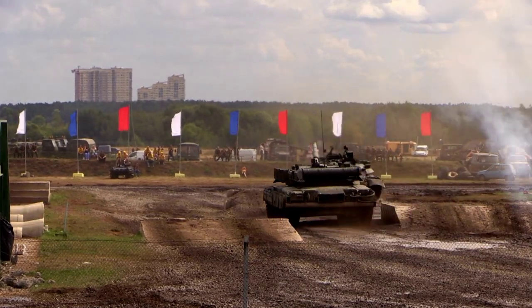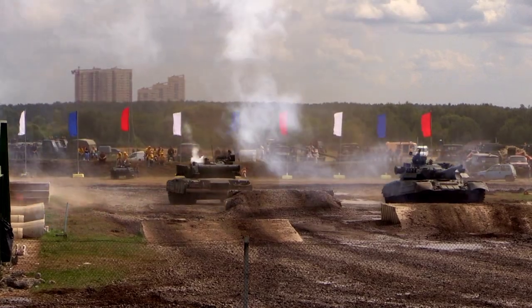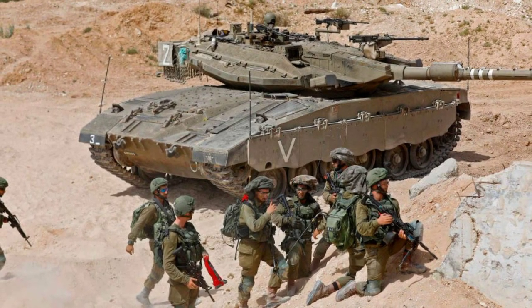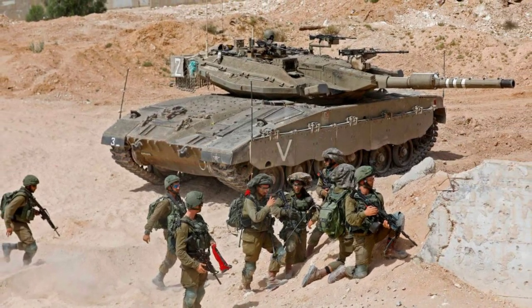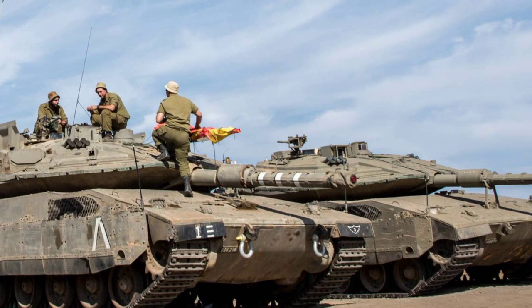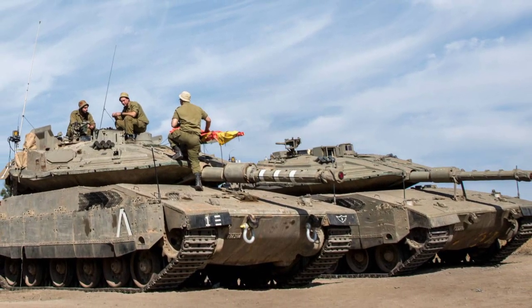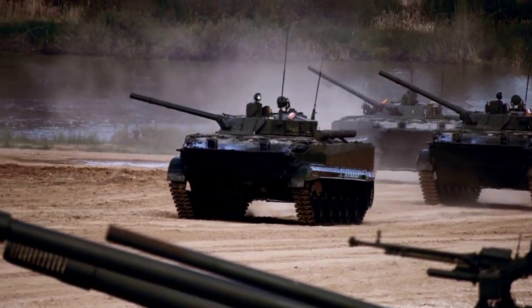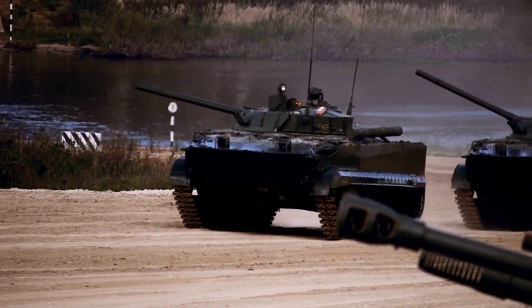Despite vulnerabilities exposed in recent conflicts, the Merkava remains a cornerstone of Israel's military capabilities. Ongoing upgrades and adaptations are underway to address emerging threats, ensuring the tank evolves to meet the challenges of an ever-changing battlefield. The Merkava stands as a symbol of Israel's resilience and commitment to safeguarding its soldiers. The journey from the vulnerabilities of the Yom Kippur War to the technological marvel of the Merkava IV exemplifies Israel's unwavering pursuit of excellence in armored warfare.